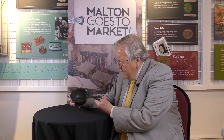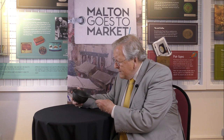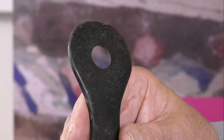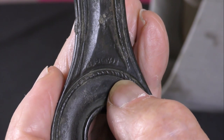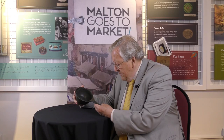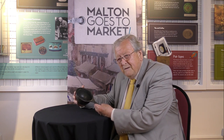It's a Roman bronze pan. These things were turned out in quite large quantities in the Roman period, and this one was actually stamped with the maker's name. Believe it or not, he lived in Italy, so this object has come from Italy - we know who made it.